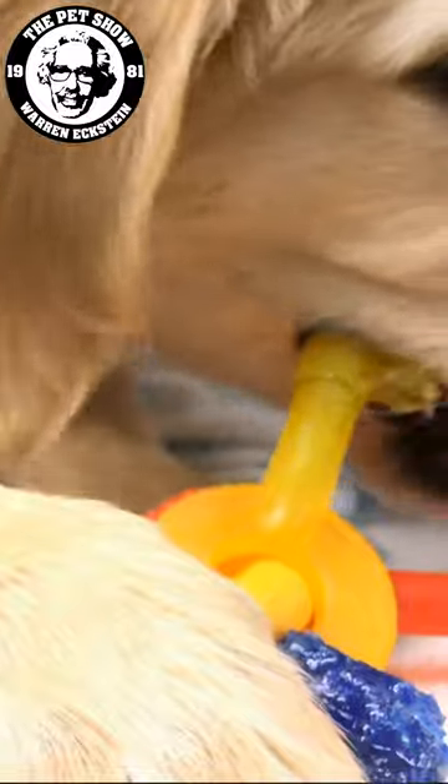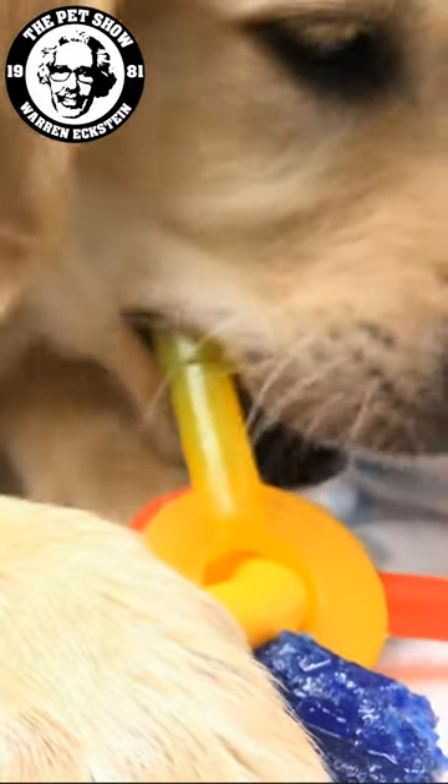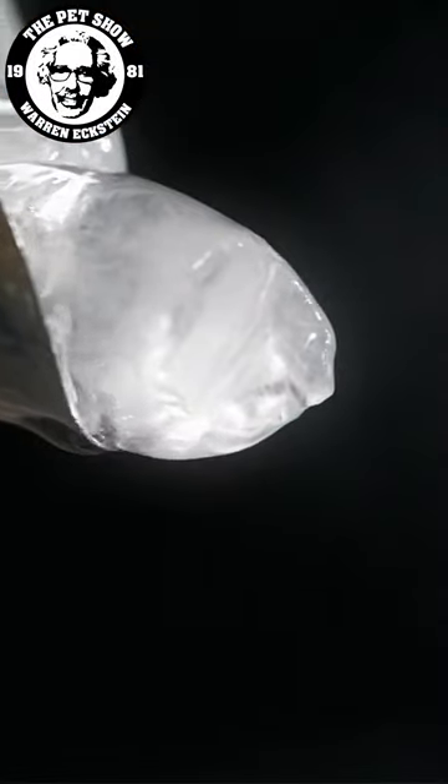A young pet does need something in his mouth to ease the pain as the new teeth come in. An ice cube feels wonderful on those sore gums and has a lot of crunch to it, but make sure you only give him one if you're there to supervise.